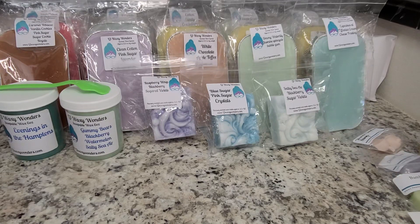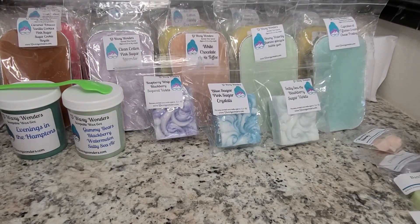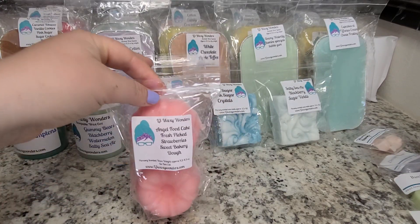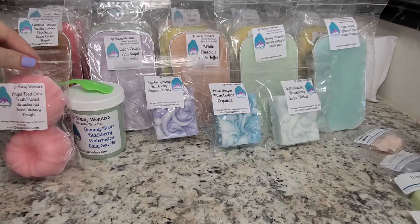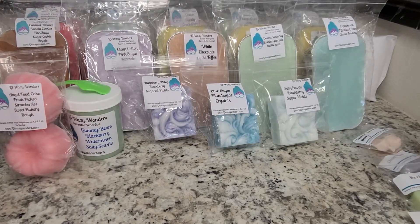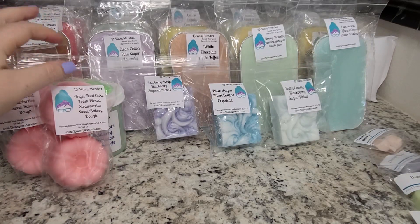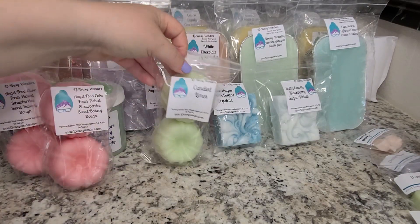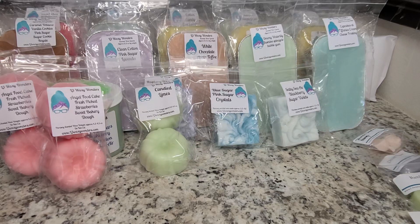Next we have some bunts. I picked up two bunts in Angel Food Cake, Fresh Picked Strawberries, and Sweet Bakery Dough — I also got one for my friend Kimmy. This is such a good fragrance. The Sweet Bakery Dough is such a good, creamy sugar cookie kind of scent. The Fresh Picked Strawberries add a really good sweetness. I also picked up two of the Candied Limes — I had never seen this scent before and I've just been loving lime scents.